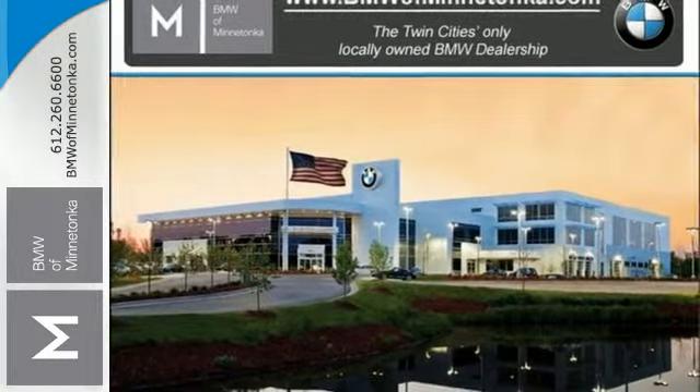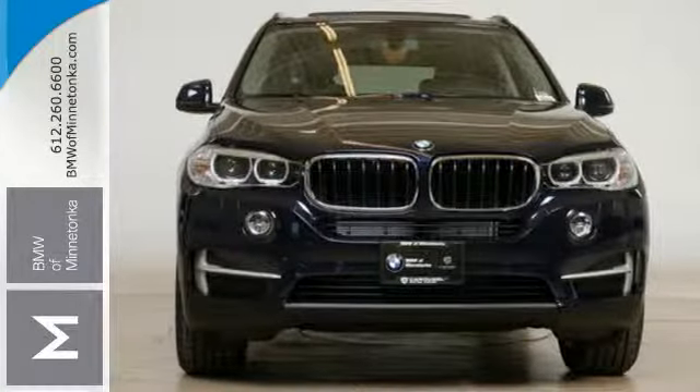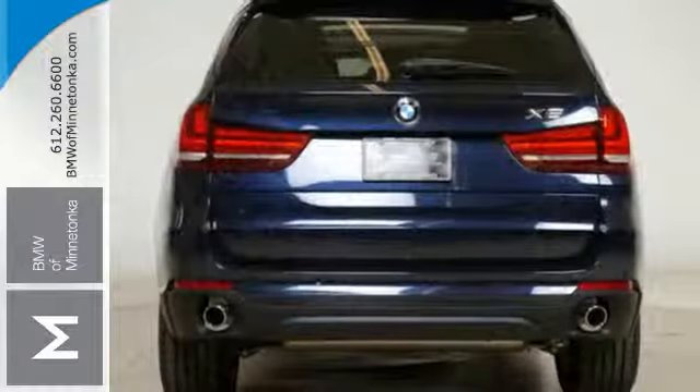You'll enjoy the ride with heated memory seats, navigation with voice command, a panoramic moonroof and climate control.